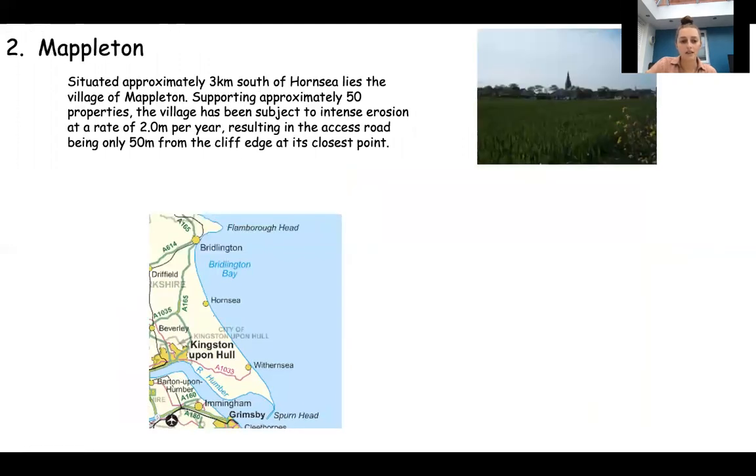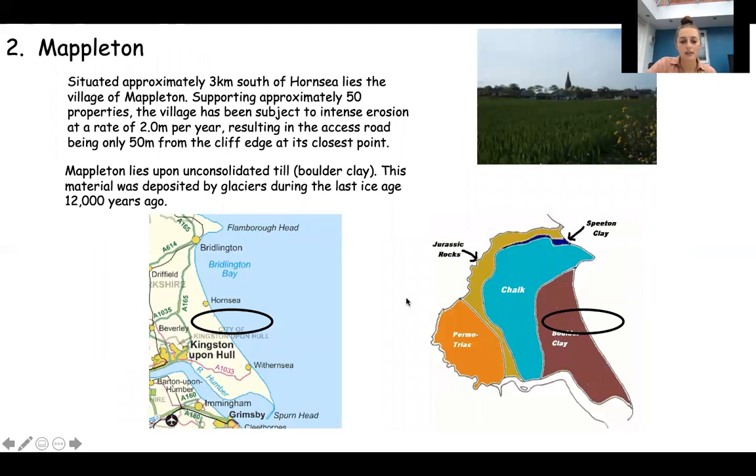Mapleton is the second location. Mapleton is just south of Hornsea as you can see on the map, and it's a settlement - a village of approximately 50 properties - but it's subject to intense erosion of about two metres per year. Mapleton is made up of boulder clay which you can see on the geology map. Boulder clay is easy to erode, it's soft rock, it's not very resistant and therefore it erodes quite quickly at Mapleton.